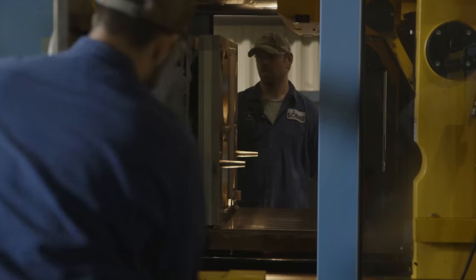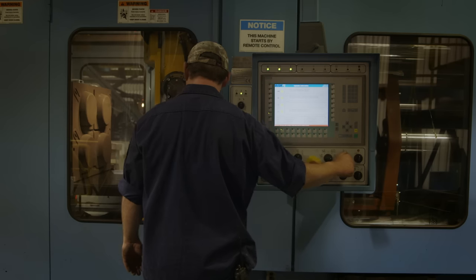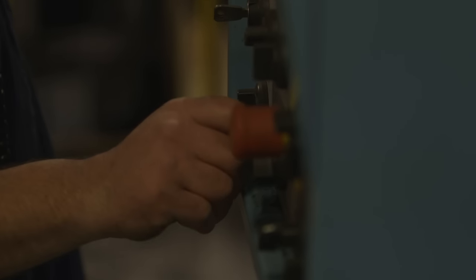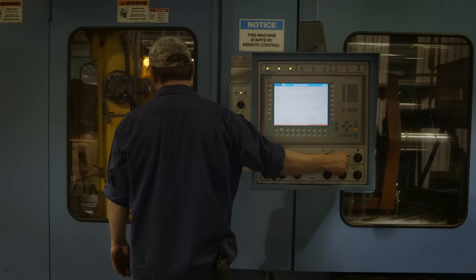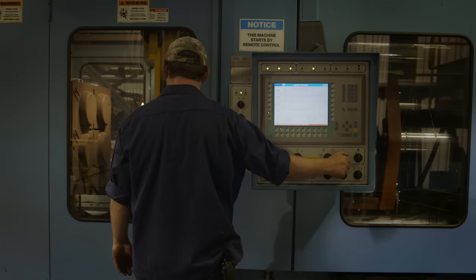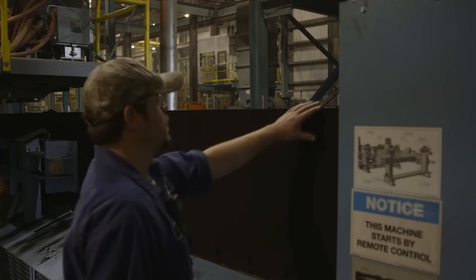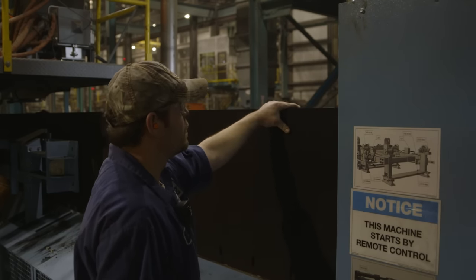Cast iron is made by pouring molten iron into molds made of sand. Since sand melts at a higher temperature than iron, it holds its shape when it comes into contact with molten iron. Our molding machine may look high-tech, but our technique is ancient. Sand molding has been around since 680 BC, and it remains the best and most practical way to cast iron cookware. Our foundry technician checks to make sure the sand molds meet our specifications.